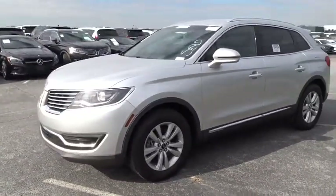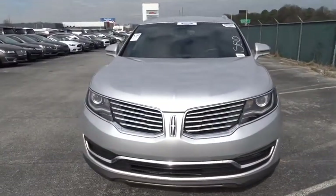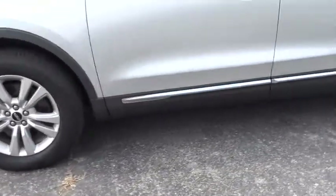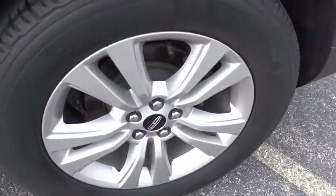This vehicle has less than 30,000 miles. Here are some of this vehicle's great options: traction control, keyless entry, power passenger seat, stability control, backup camera, remote engine start, steering wheel audio controls.